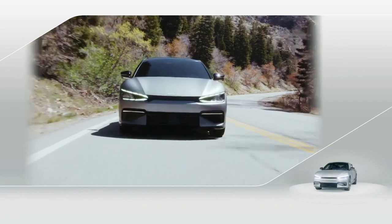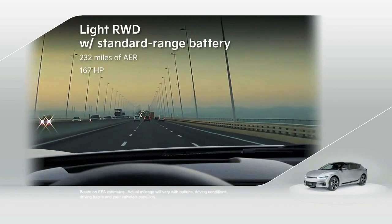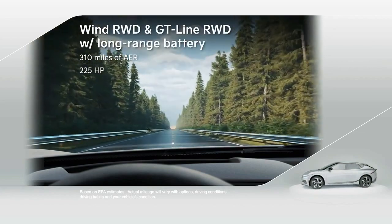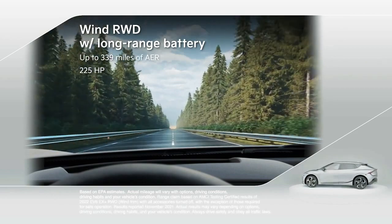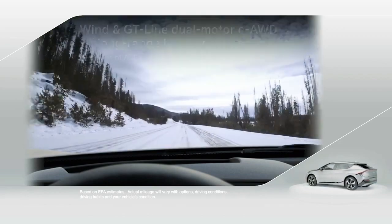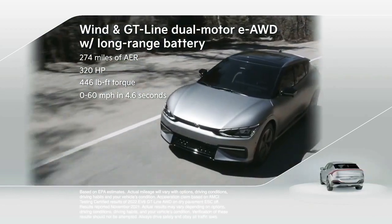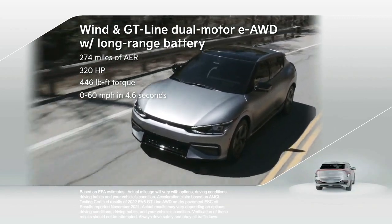EV6 is available in three motor and battery configurations that make range anxiety a thing of the past. Rear-wheel drive models with a standard range battery are estimated to achieve 232 miles on a full charge. Long-range rear-wheel drive models deliver 310 miles and 225 horsepower, and in independent testing reached up to 339 miles. Dual-motor all-wheel drive models with a long-range battery reach 274 miles with 320 horsepower and 446 lb-ft of instant torque for a 0-60 time of 4.6 seconds.